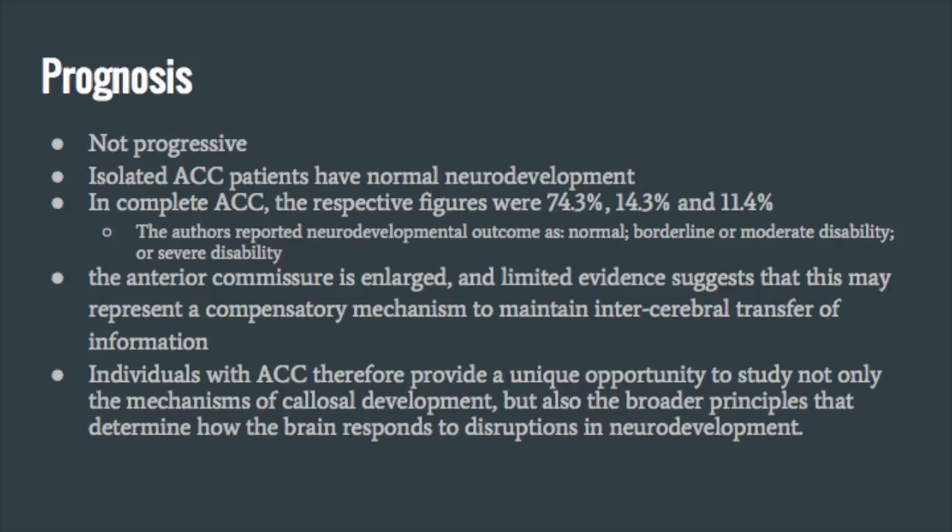A study researching the effects of ACC on neurodevelopment found that 74.3% of patients had typical neurodevelopment, 14.3% had borderline or moderate disability, and 11.4% had severe disability. The same study found that in patients with ACC, the anterior commissure — another smaller interhemispheric connection — was enlarged, suggesting the brain developed a mechanism to compensate for the missing corpus callosum. This finding applies to the broader concept of neuroplasticity and how the brain adapts.